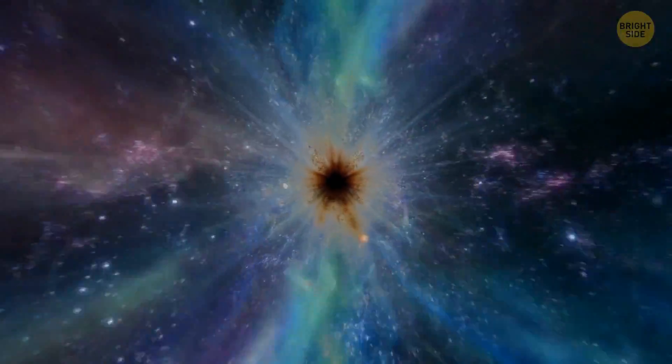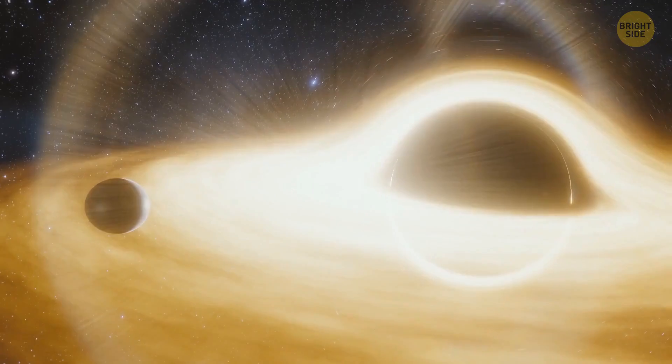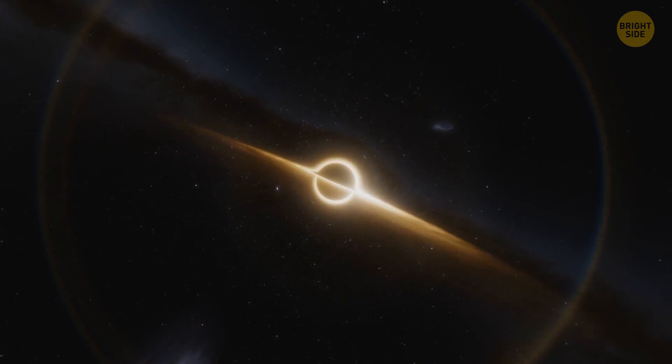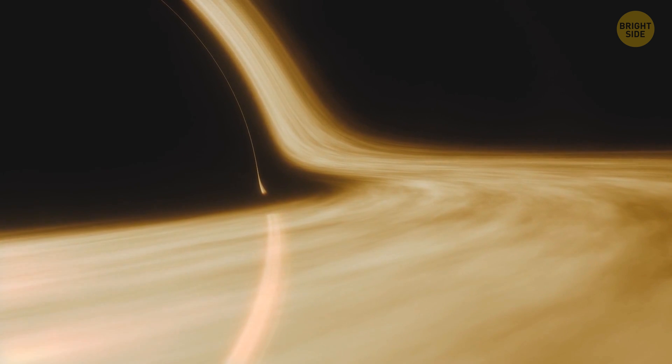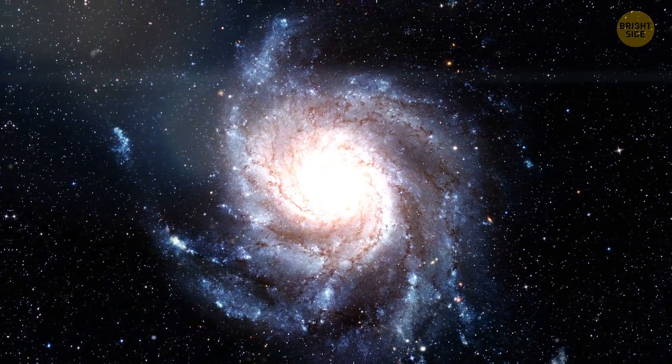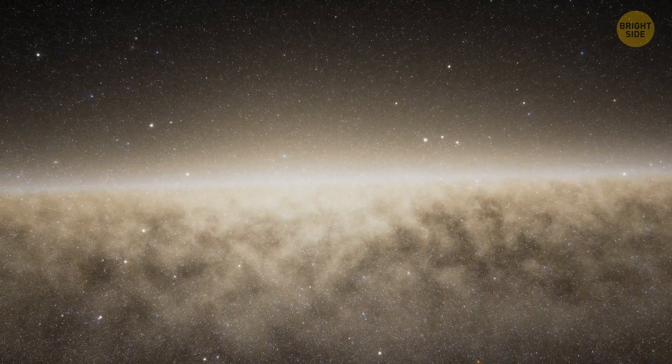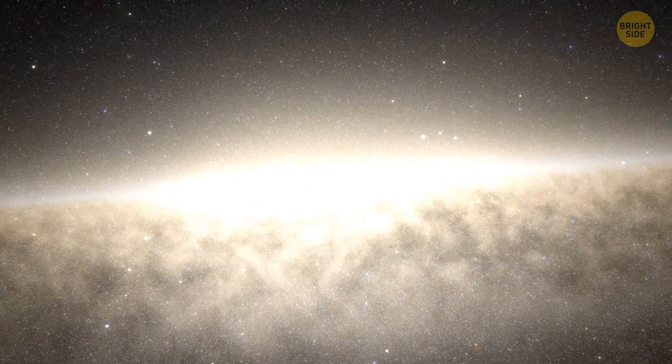This giant eats up the matter around it. A wild force of gravity twists the matter around the black hole, forming a disk, and this disk is the source of the strongest radiation out there. The radiation from a single quasar is tens or hundreds of times stronger than that of all the stars in our galaxy put together.